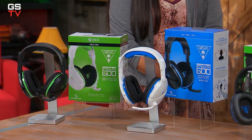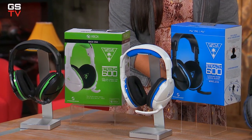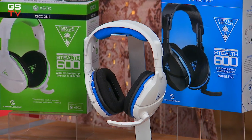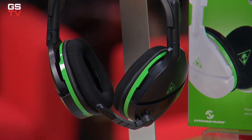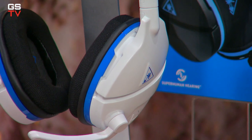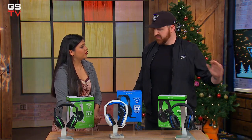They are both 100% wireless, so you don't have to worry about any cables getting tripped up, falling off, or anything like that. They have rechargeable batteries — 15 hours — so you don't have to worry about anything dying during those long gaming sessions. The Xbox version has immersive Windows Sonic surround sound, and the PlayStation has virtual Turtle Beach surround sound, so you both have an immersive experience.